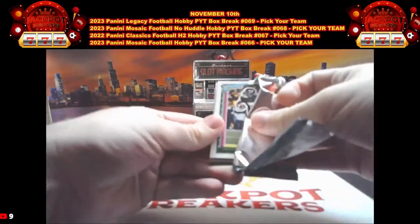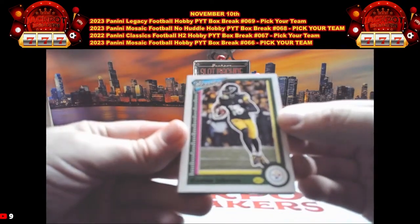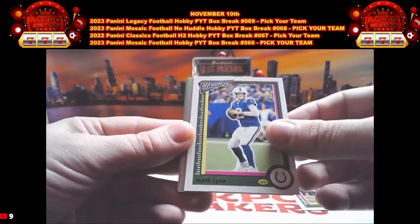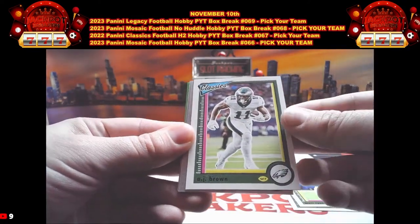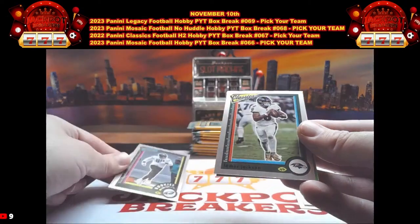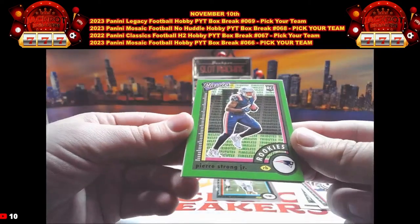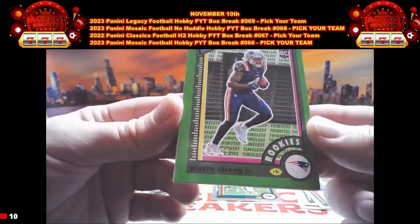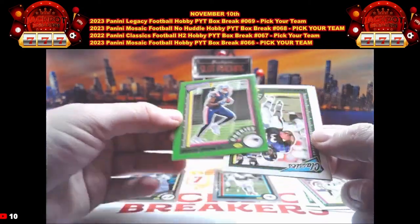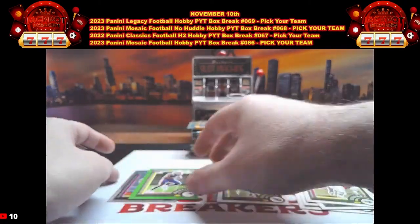Pack number one: we have Dionte Johnson, Matt Ryan, AJ Brown, Jordan Davis, the Chrome rookie Lamar Jackson. There's our first numbered parallel — it's going to be rookie Pierre Strong Jr., that is out of 25, number 14 out of 25 on the Timeless Tributes. Then we have Jamal Lewis and Hassan Haskins.